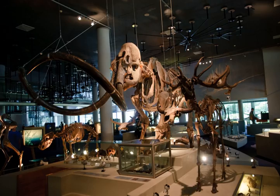Naturalis had an estimated 285,000 visitors and was the 15th most visited museum in the Netherlands in 2013. The museum had a record number of 339,550 visitors in 2015.